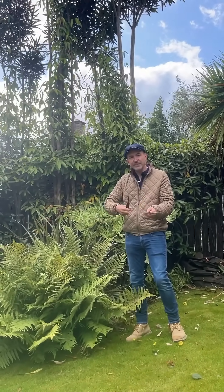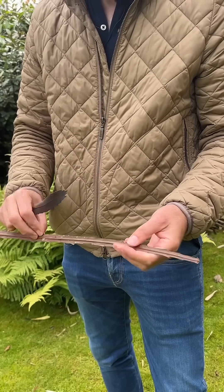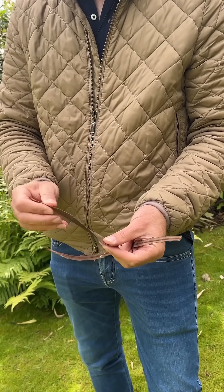This is one of the leaves that grow low down, and for the first 12 feet of the growth of this evergreen plant, you get this kind of leaf.